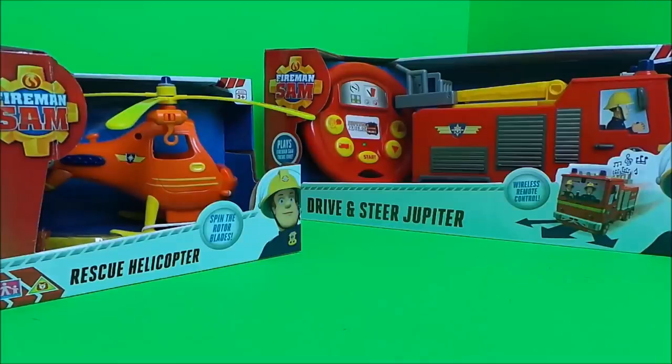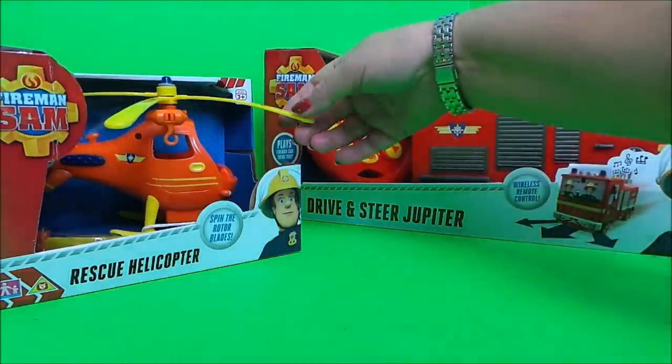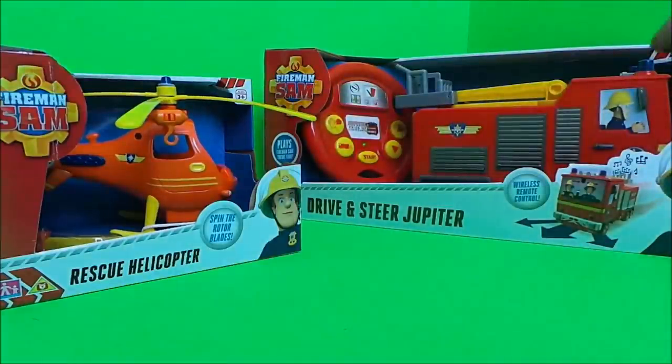I've got an exciting double unboxing for you today of Fireman Sam vehicles. Firstly, I've got Wallaby 1 the rescue helicopter, and here I've got the drive and steer Jupiter. So let's start with Wallaby 1.